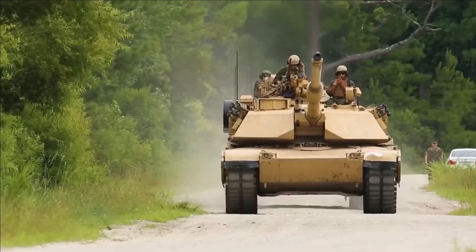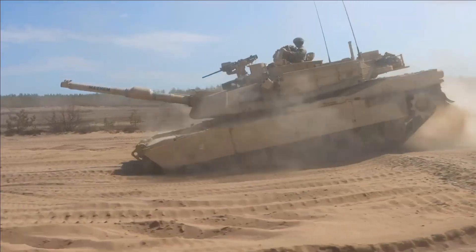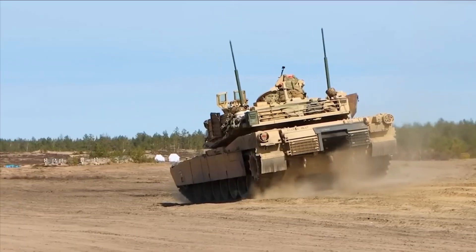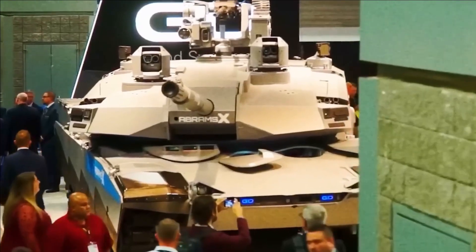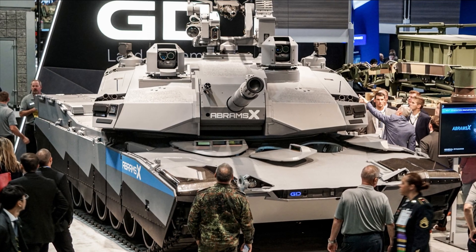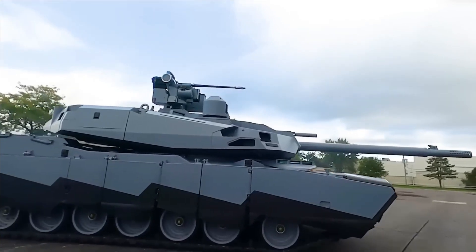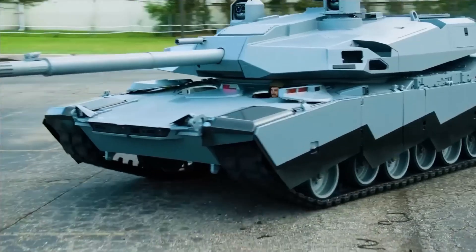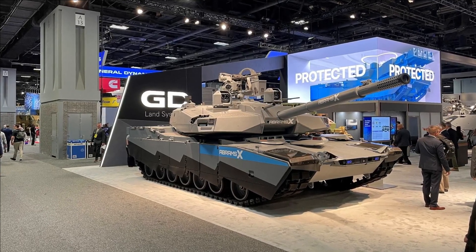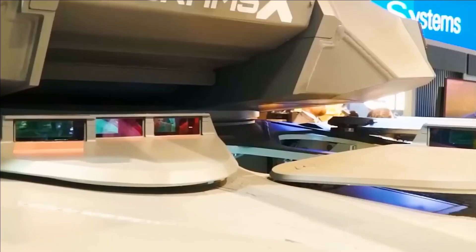The heavily armored tank's hybrid powertrain buried deep inside it is probably its most exciting feature. General Dynamics says this will result in a whopping 50 percent fuel saving — the Abrams' kerosene-guzzling turbine engine has long involved a major logistics versus performance trade-off. This hybrid system will also allow the AbramsX to operate silently while sitting idle, and possibly for short durations at low speed, which would provide a huge tactical advantage.